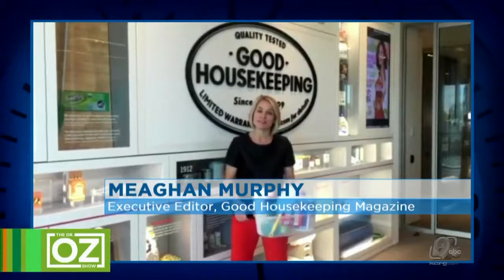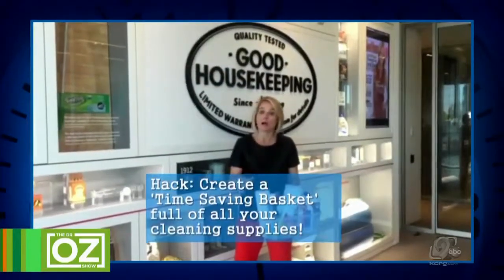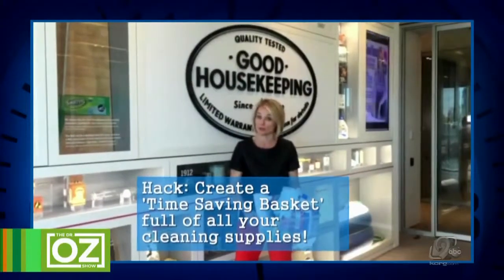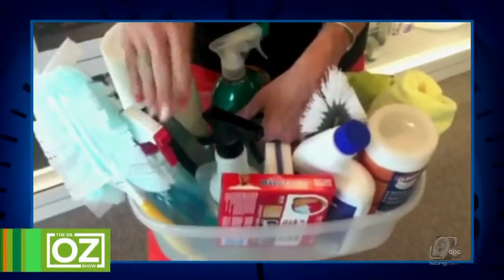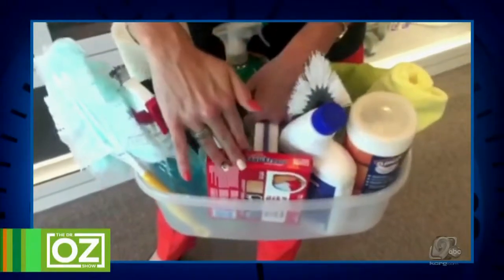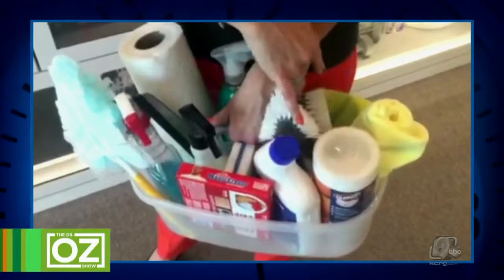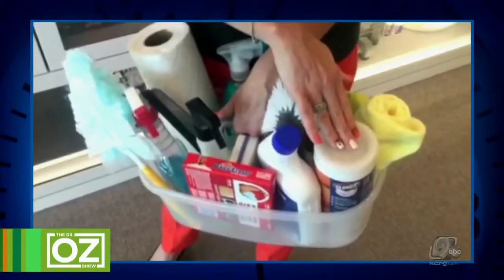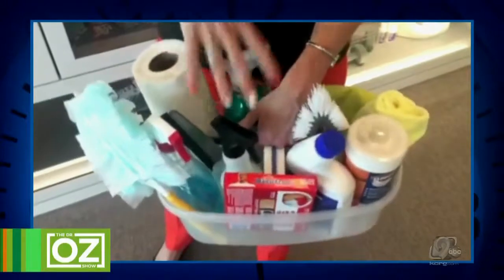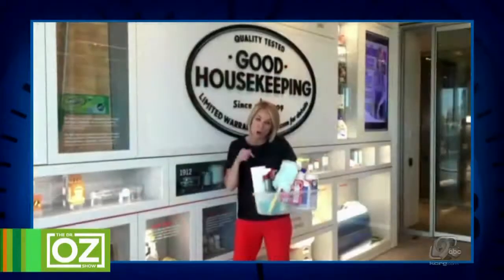Hi Dr. Oz! Maggie Murphy here inside the Good Housekeeping Institute. I raided our cleaning lab and got all of our expert picks to create the ultimate time-saving toolkit for you: paper towels, glass cleaner, your duster, a squeegee, all-purpose cleaner, magic erasers, toilet bowl cleaner, two kinds of scrub brushes, disinfectant wipes, microfiber cloths, gloves — all in one convenient place. This is all you need to clean house in a jiffy.